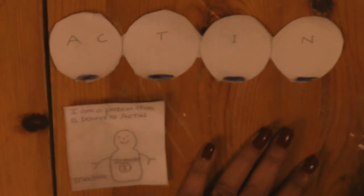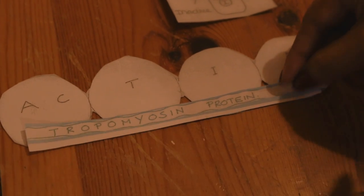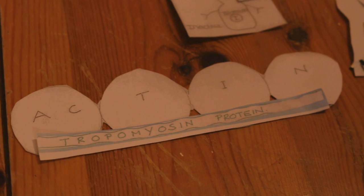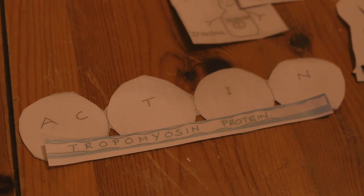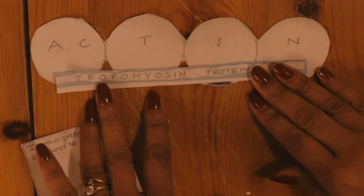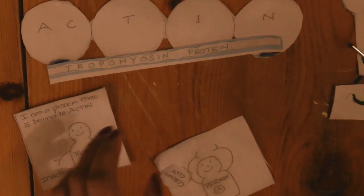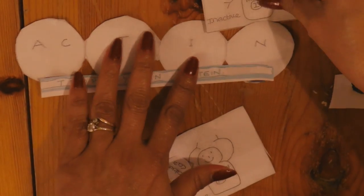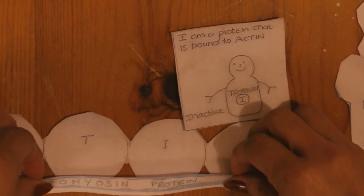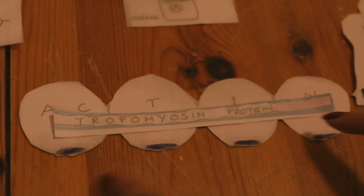My name is tropomyosin. I am a protein that is stuck to actin. I look a bit like a rope and I cover the actin binding sites. I do this when the muscle is relaxed, and when I cover the binding sites the muscle myofilaments cannot shorten, so the muscle cannot contract. When troponin pulls away the tropomyosin rope, it exposes the actin binding site.